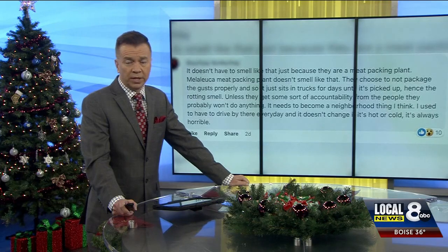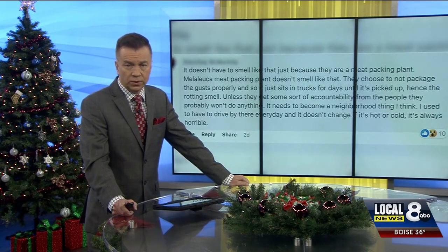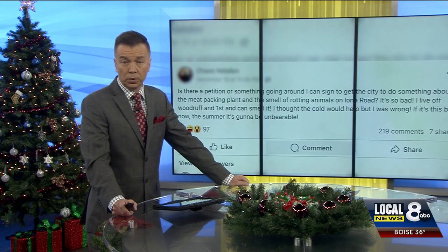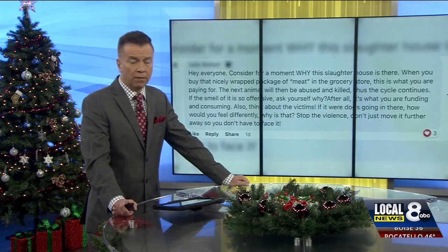But you don't have to take our word for it. If you are still concerned, the Intermountain Packaging Plant does allow the public to take tours and ask questions. For more information, you can visit our website and look for this story at localnews8.com.